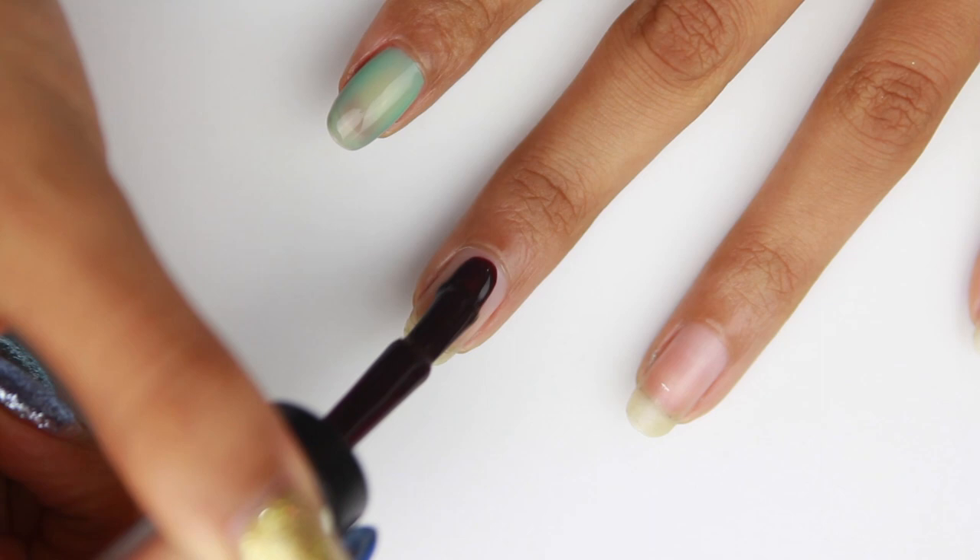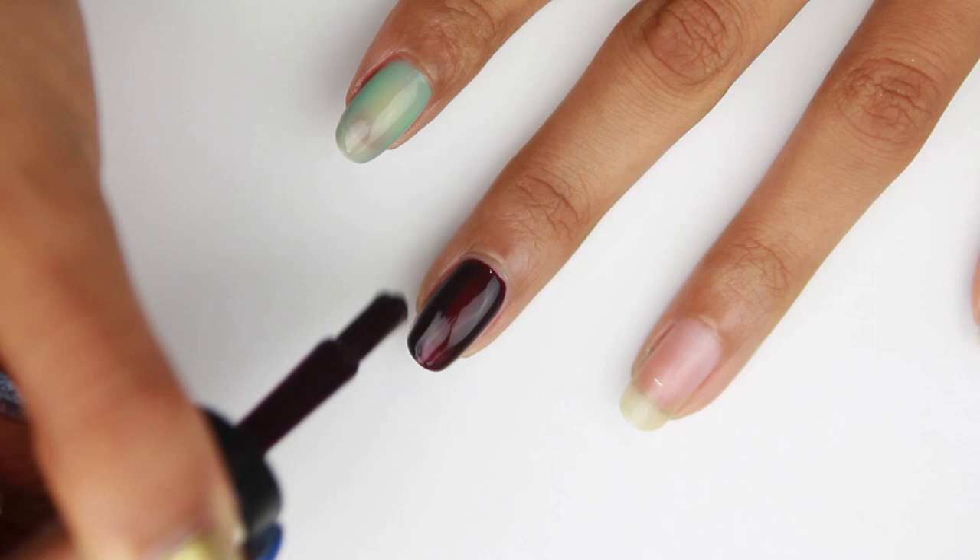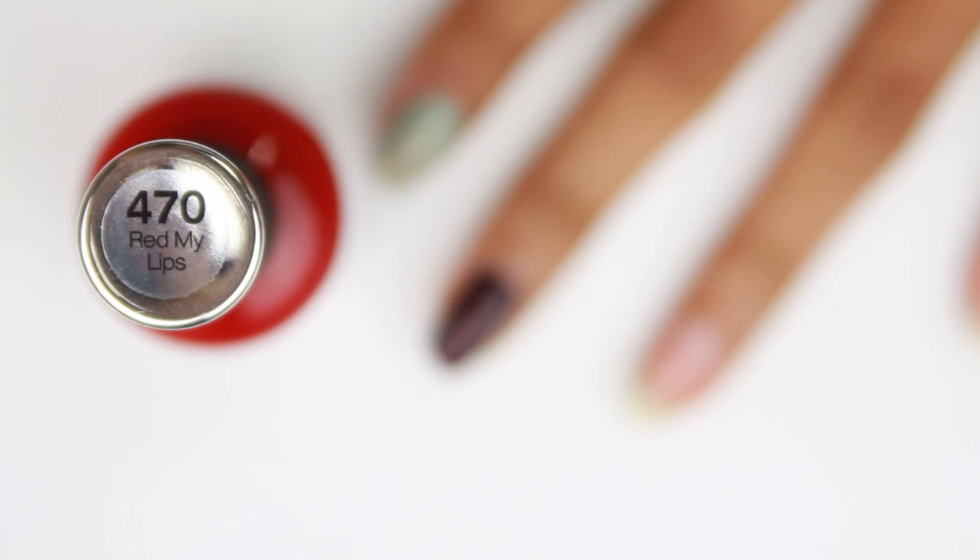This is 'Pat on the Black.' Out of the three they sent me, this is my favorite. I normally don't wear dark colors, but this color is really beautiful. I actually wish I had it during the fall — it's a great fall color.